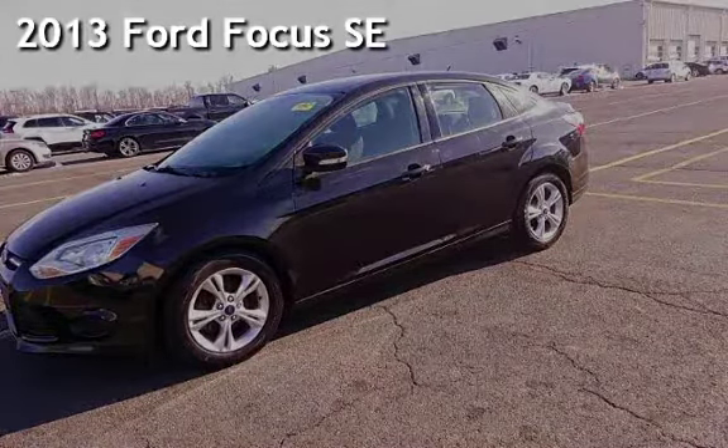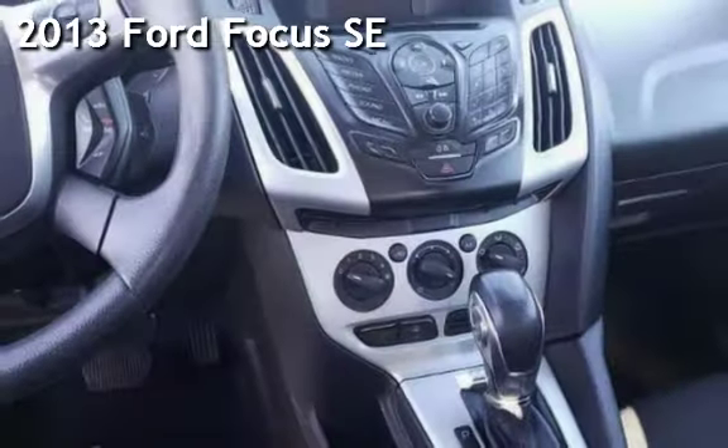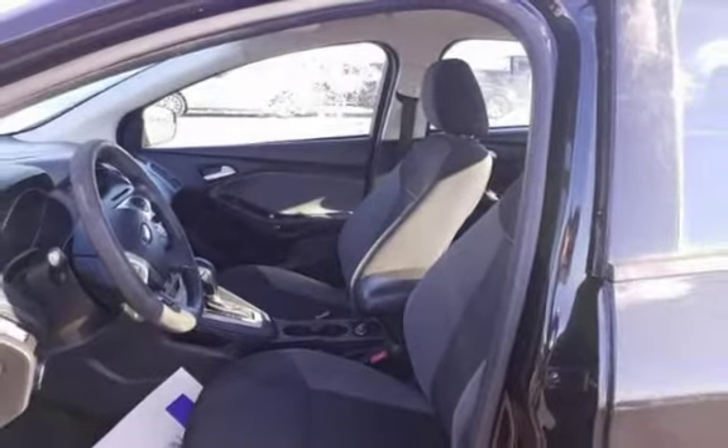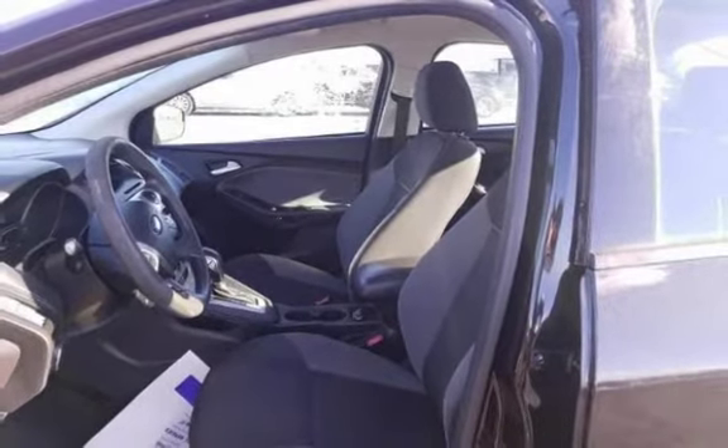Presenting a pre-owned 2013 Ford Focus SE. This four-door sedan has a four-cylinder, 2.0-liter i4 engine, with front-wheel drive, and a six-speed dual-clutch transmission.